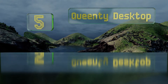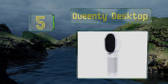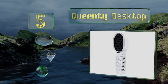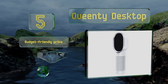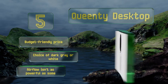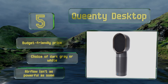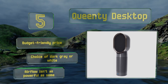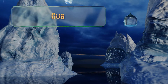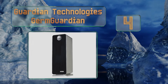Halfway up our list at number five, if you sit in a tiny workspace all day you may need the Quinte Desktop, which gives you three-stage filtration in a small unit that should fit in even the most cramped of offices. It runs via the included USB cable, but note that it's not packaged with a power adapter. It comes in at a budget-friendly price in your choice of dark gray or white, but its airflow isn't as powerful as some.